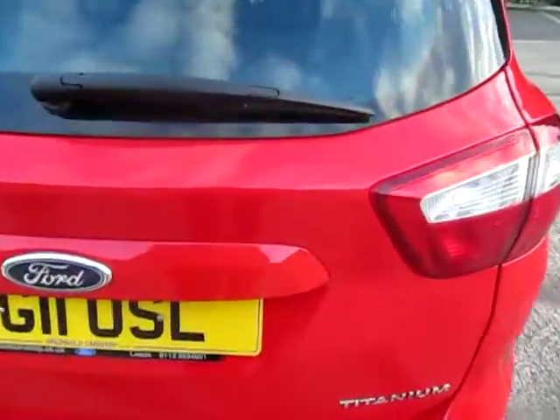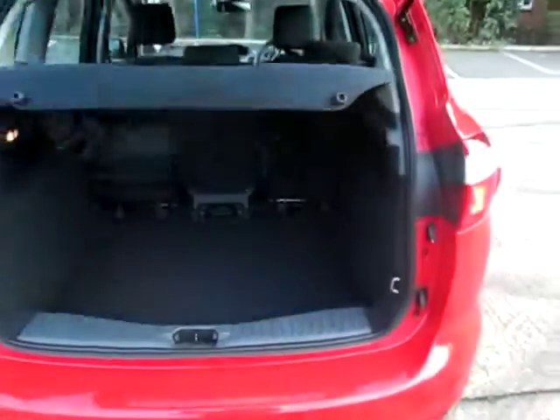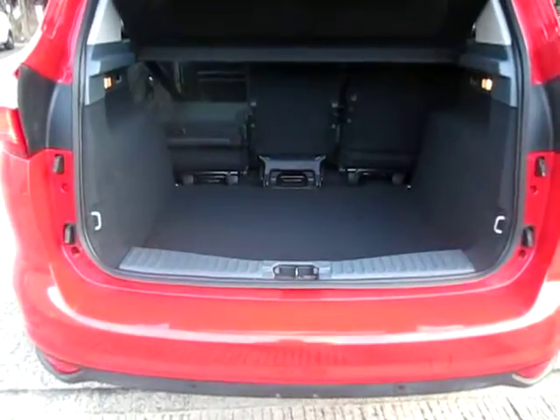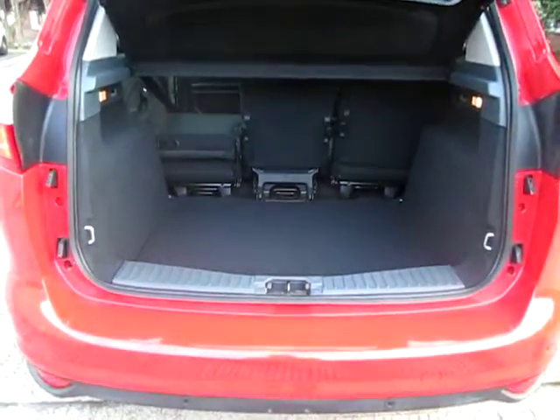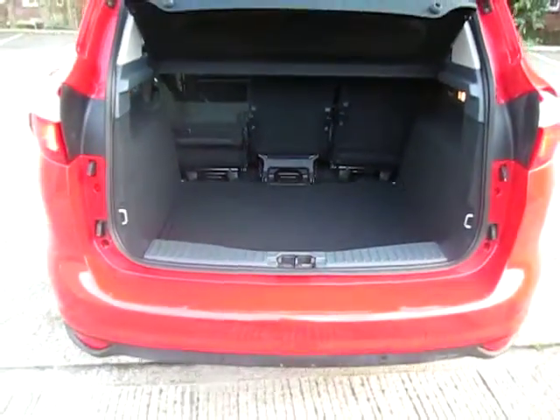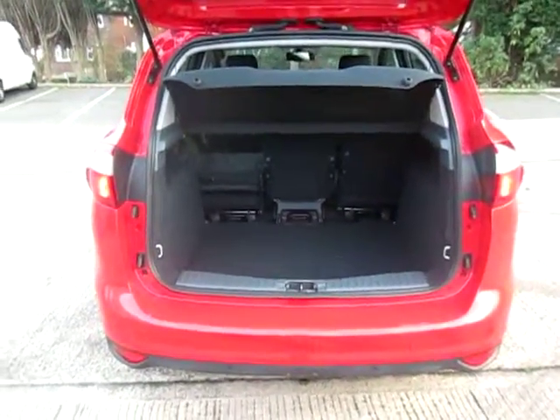Open the boot so you can have a look in there. Nice big boot — as you can see I've folded one of the seats down so you can see each seat falls individually. It's a 40-40-20 split and you can move the seats about a lot, makes it nice and easy.